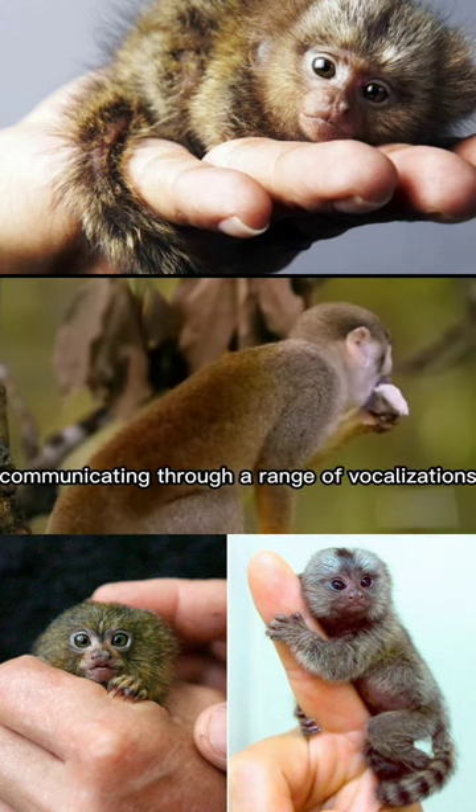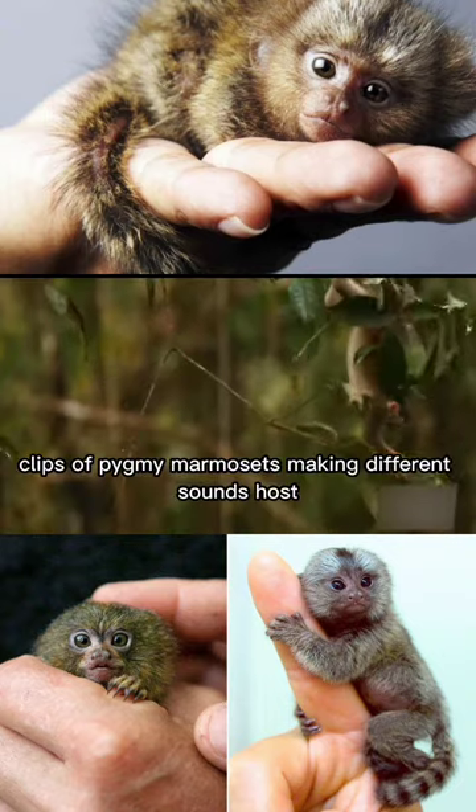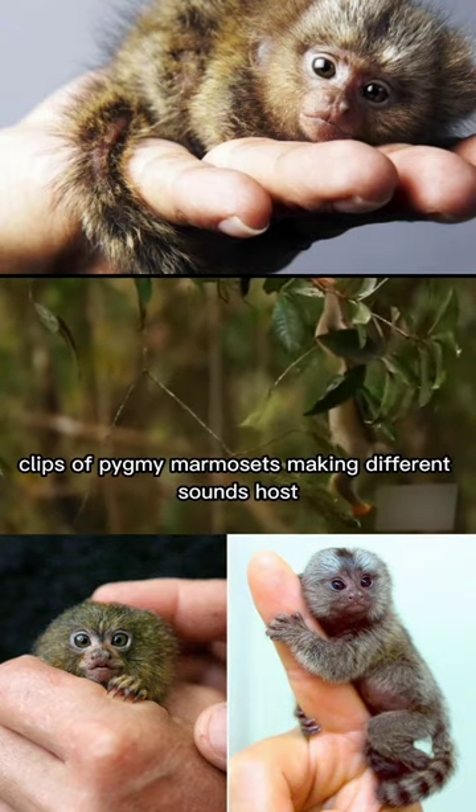They live in family groups, communicating through a range of vocalizations and protecting their territory. Clips of pygmy marmosets making different sounds.